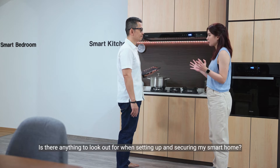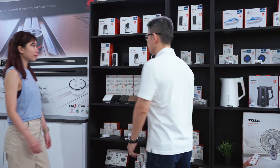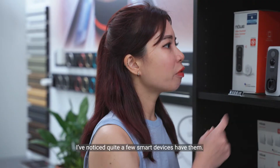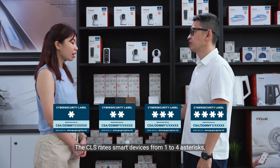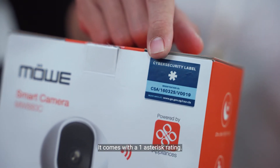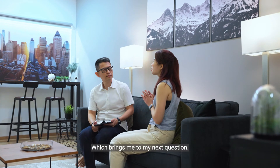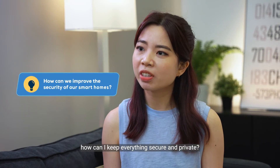You've convinced me! Is there anything to look out for when setting up and securing my smart home? Good question! Let me show you! One way is to first choose devices that come with better security. Try checking if the device comes under the Cybersecurity Labeling Scheme. You mean devices with these stickers? I've noticed quite a few smart devices have them. Yes, exactly! The CLS rates smart devices from 1 to 4 asterisks according to their security features. For instance, take a look at this smart camera — it comes with a 1 asterisk rating. This means that this product comes with a unique default password as well as regular software updates.